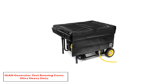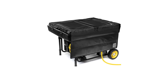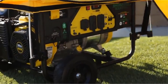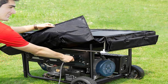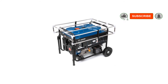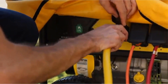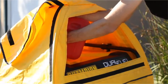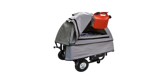Number 5: IGAN Generator Tent Running Cover, Ultra Heavy Duty. The IGAN Generator Cover is compatible with almost all portable generators with a size of 3.5KW to 12KW. It can fully cover generators with a tubular or square frame and comes with dimensions of 31.5 by 24 by 18 inches, weighing around 10 pounds. It is a versatile option with dual functionality — protecting your generator while running and while not in use. The flaps can cover everything other than the wheels when not in use.